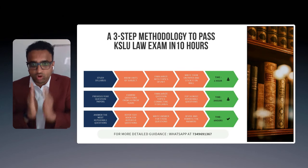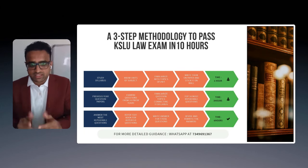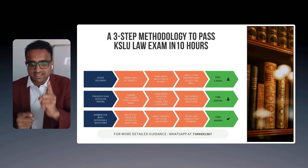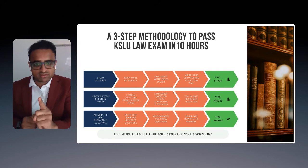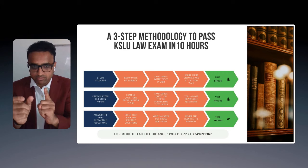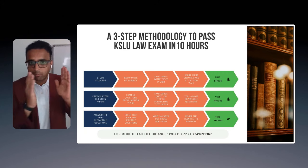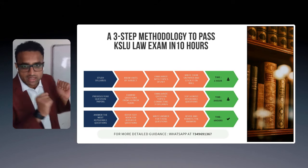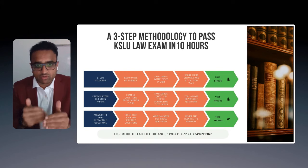So here's Step Number One: study the syllabus. Go over the syllabus, study your units, familiarize yourself with the topics to understand the legal terms, and write the syllabus on a paper and put it on your wall. Next, go to the previous year question papers and familiarize yourself with the questions for each unit.